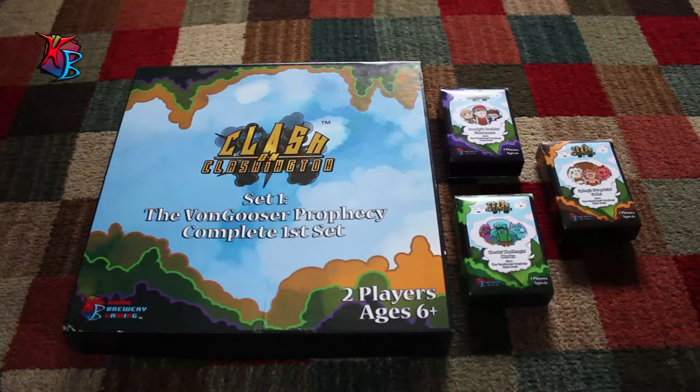Hello everyone, Nick from Homebrewery Gaming here giving you some very exciting news. As of recently on the Game Crafter, we have had to have our prices at roughly fair pricing in comparison to other games with our decks and our product, but the good news now is that with enough sales we were able to lower our prices.